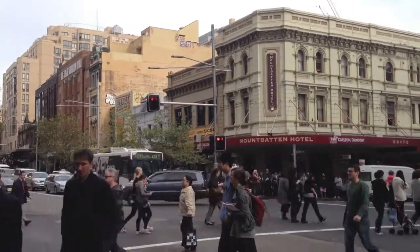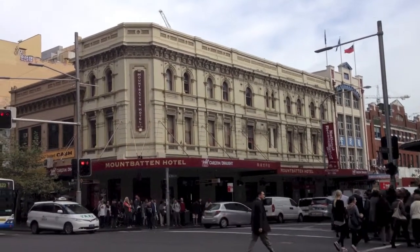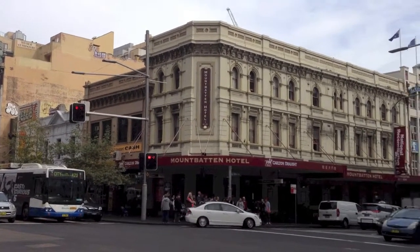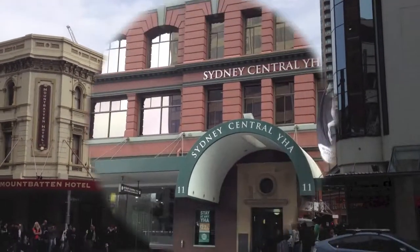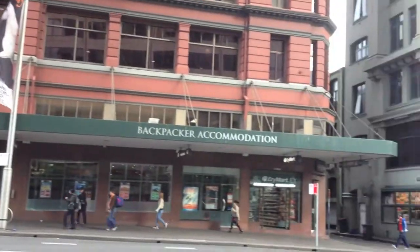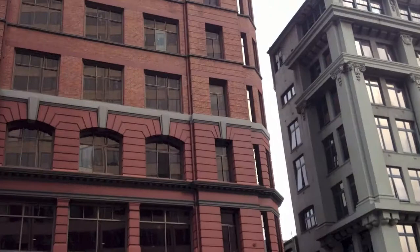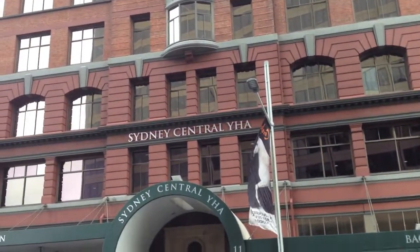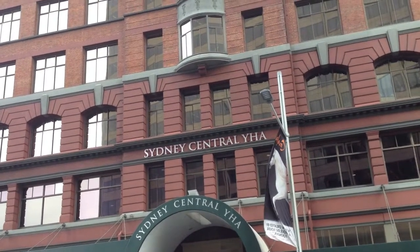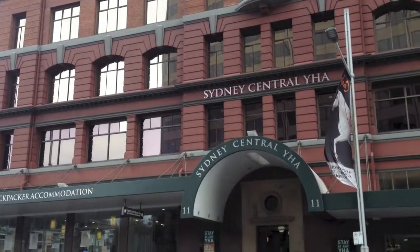Just walking down Jungle Street, quite a popular street. There's the Mountbatten Hotel — a lot of these buildings and roads are named after British figures. There's the Sydney Central Youth Hostel Association backpackers accommodation right in the middle of Chinatown. All of these buildings accommodate European backpackers who have stopped over in Thailand, Cambodia, Vietnam, Laos, and Singapore before coming over to Australia.